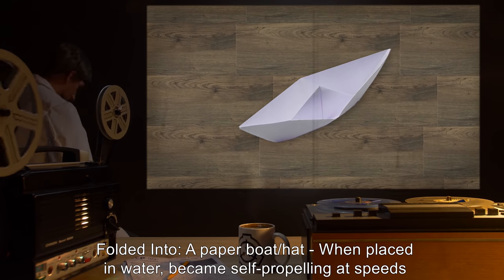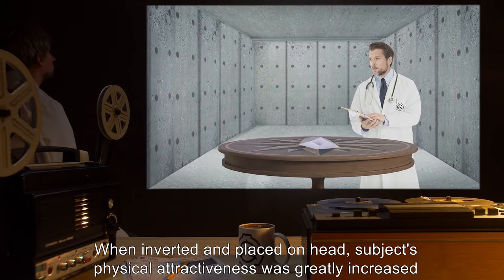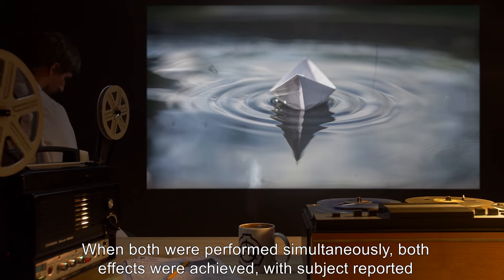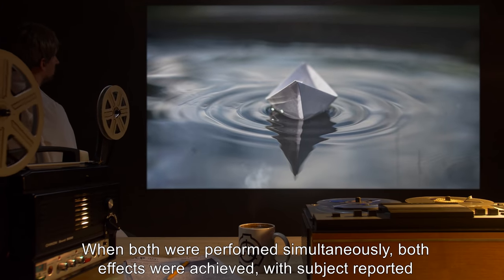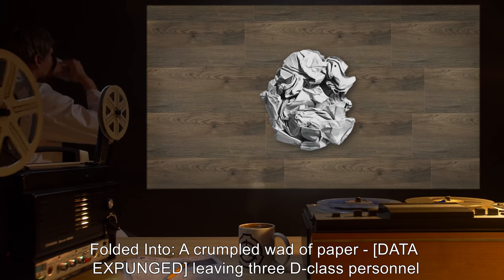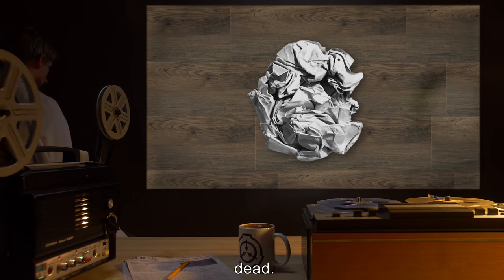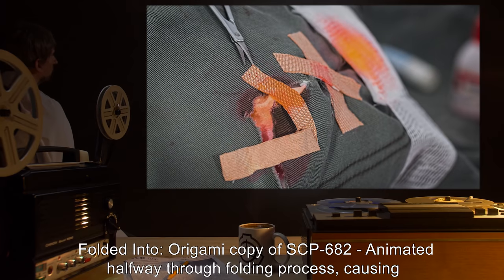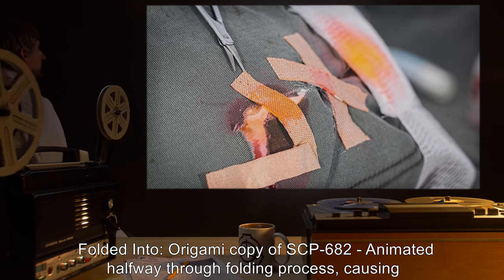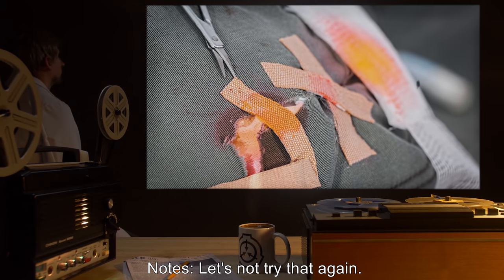Folded into a paper boat/hat: when placed in water, became self-propelling at speeds of up to 60 kilometers an hour. When inverted and placed on head, subject's physical attractiveness was greatly increased in the eyes of viewers. When both were performed simultaneously, both effects were achieved, with subject reported as looking 'dead sexy while scooting around the water upside down.' Folded into a crumpled wad of paper: [DATA EXPUNGED], leaving three D-class personnel dead. Testing session ended. Folded into an origami copy of SCP-682: animated halfway through the folding process, causing Dr. G considerable injury. Testing session ended. Notes: 'Let's not try that again.' — Dr. G.